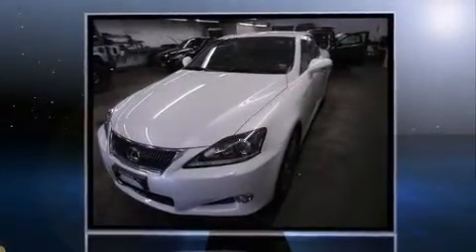Here's a great deal on a 2011 Lexus IS350C. With fewer than 15,000 miles on the odometer, this vehicle glistens in the crowded convertible segment.